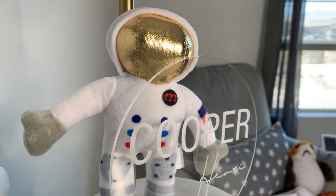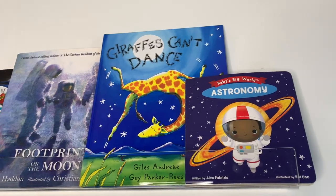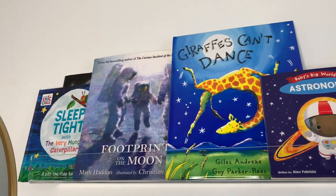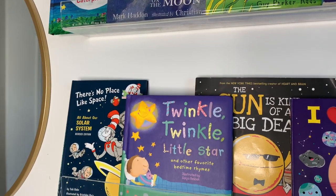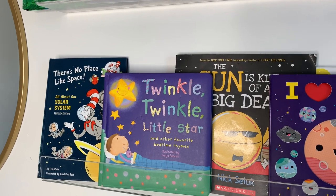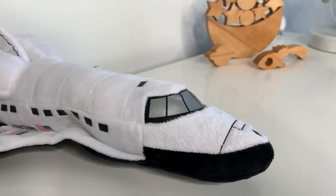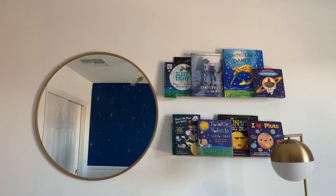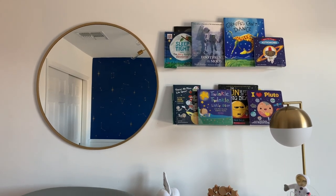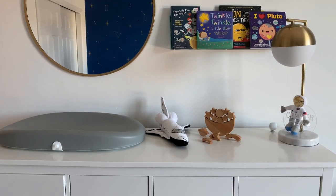It makes it look not that childish and more modern too. As decor and also as something functional, I grabbed these acrylic bookshelves. I love them — the books are space-themed and it looks really good with the overall theme of the nursery. It's clean, simple, and modern. I love how the acrylic bookshelves make the books look like they're free-floating. I also grabbed this beautiful golden round mirror from Marshalls, and that lamp is from Target.